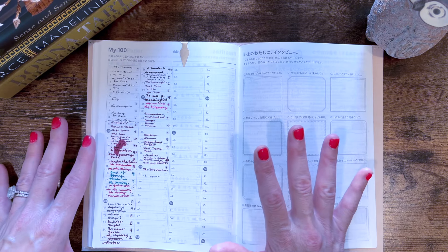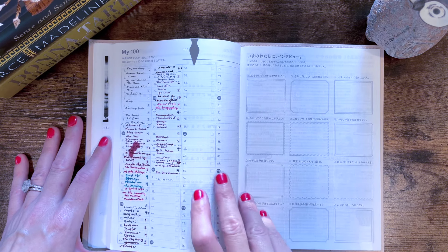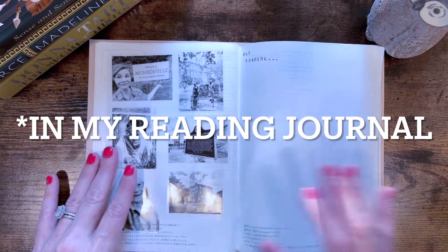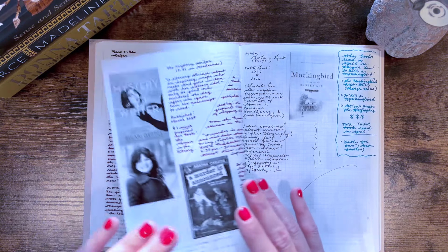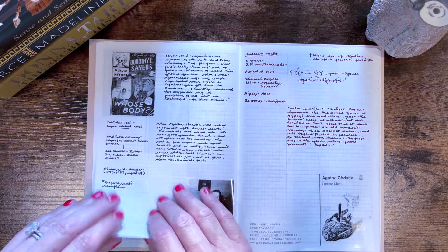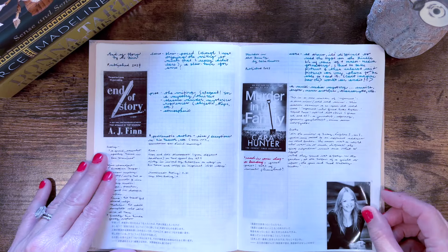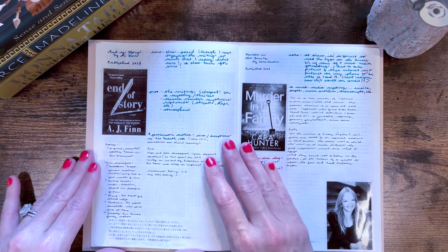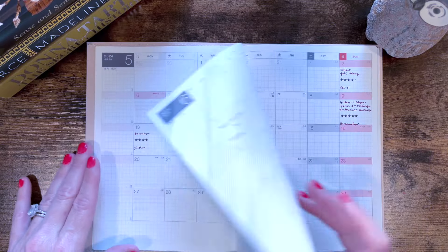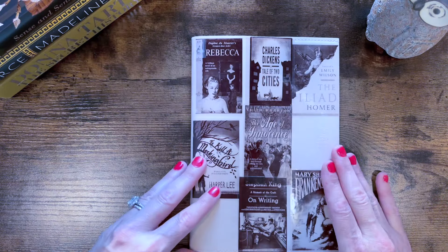The next section I use — so after the monthly pages — the Hobonichi Day Free just has a bunch of blank grid pages. I did decide to do an index because these are numbered pages in the Day Free. So I just have the page number and what title or titles are on those pages, and oftentimes I'll also put the author name. This is from January 1st, and I feel like I was in a really good rhythm with my reading journal in the beginning. But then that kind of went sideways — some of these pages all I have is a printout of the book cover and very minimal information.